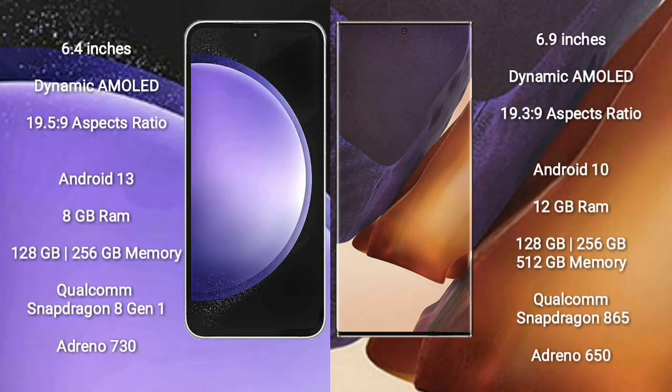Samsung Galaxy S23 FE comes with a 6.4-inch dynamic AMOLED display and aspect ratio of 19.5:9. Samsung Galaxy Note 20 Ultra comes with a 6.9-inch dynamic AMOLED display and aspect ratio of 19.3:9.